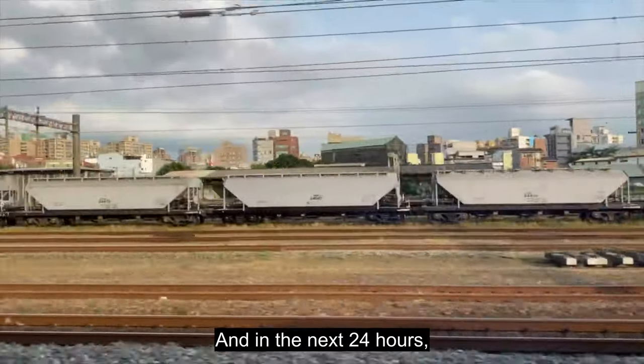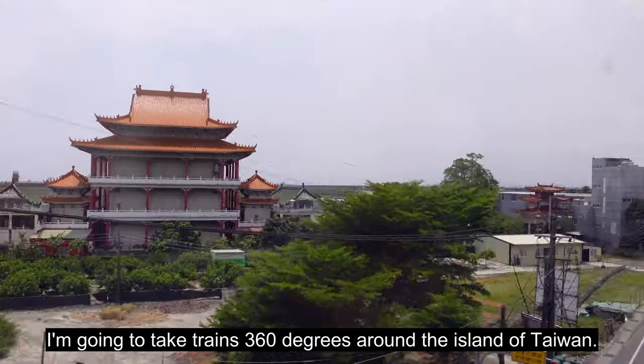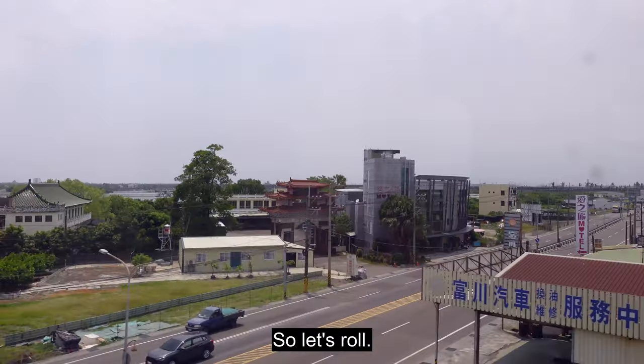That's Taipei Main Station. In the next 24 hours, I'm going to take trains 360 degrees around the island of Taiwan. So let's roll.